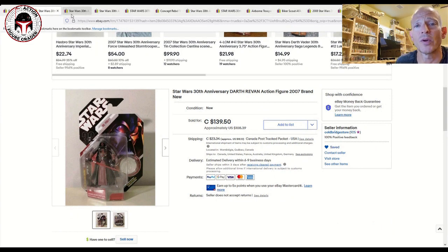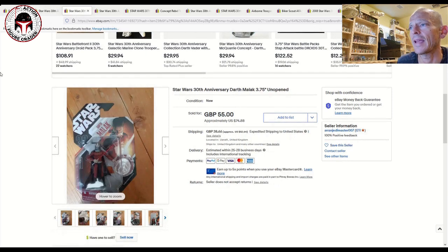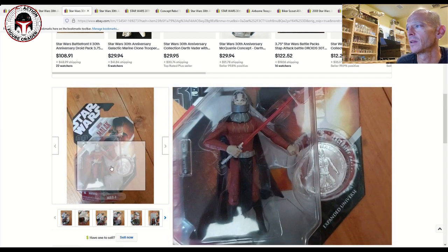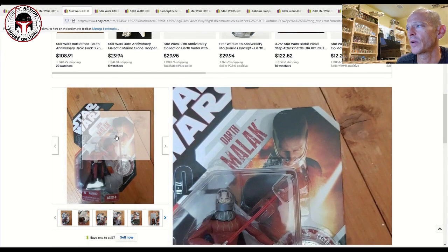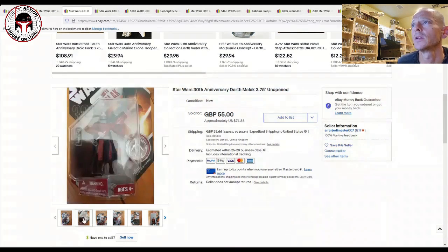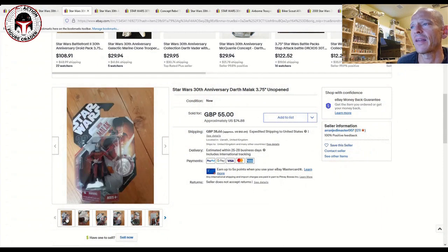The other figure that was fairly popular based on everything I looked at online is Darth Malak. I don't know much about Darth Malak, but it's a very cool figure sculpt with great card art. That one was over in the UK and sold for £75 plus shipping. I think Malak and Darth Revan are probably the two most expensive ungraded carded figures in the line.